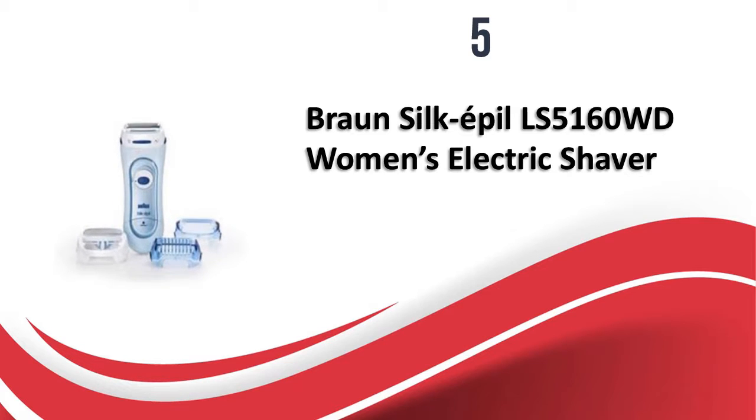Braun is known for its electric appliances and this razor is a good investment if you have less hair growth and need only a few shaving sessions. It glides smoothly and does not cause any skin irritation if used properly. I really think you will be satisfied once you get this product.